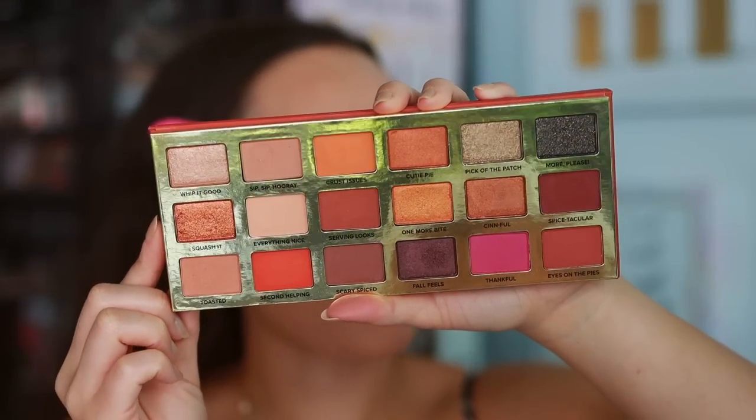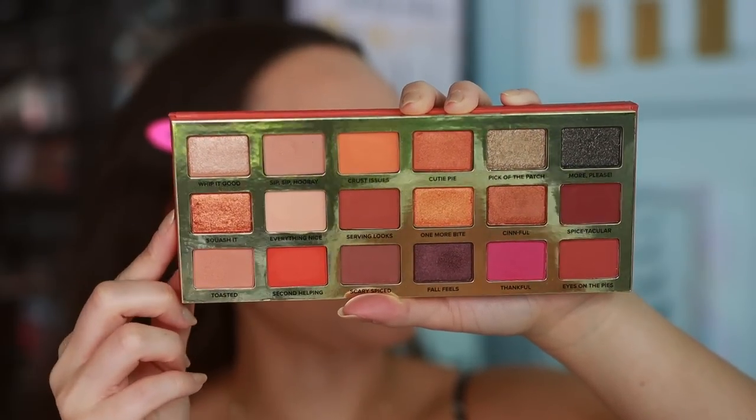This palette is also supposed to be pie scented — it's very, very subtle. Too Faced has been doing that a lot recently in their scented palettes. Back in the day their fragrance palettes were like overwhelming, but I liked it. I really like opening up the palette and smelling pumpkin. Very subtle this time around, which I think a lot of you will appreciate. I've swatched this palette and I can tell you guys, I'm happy with it.